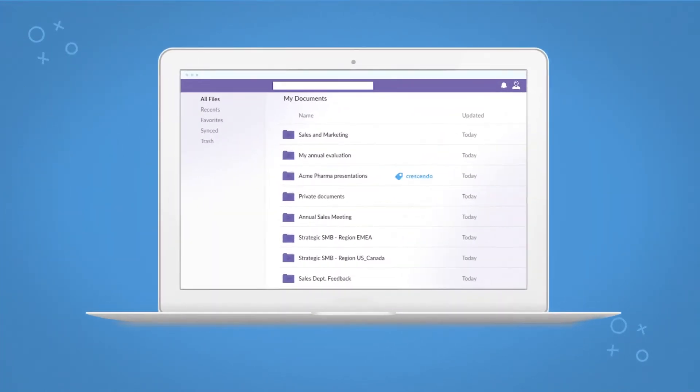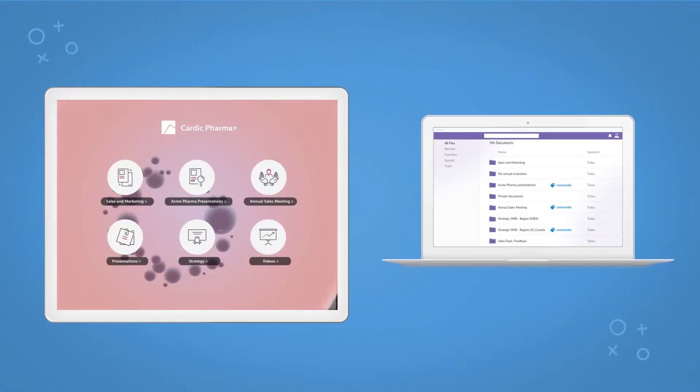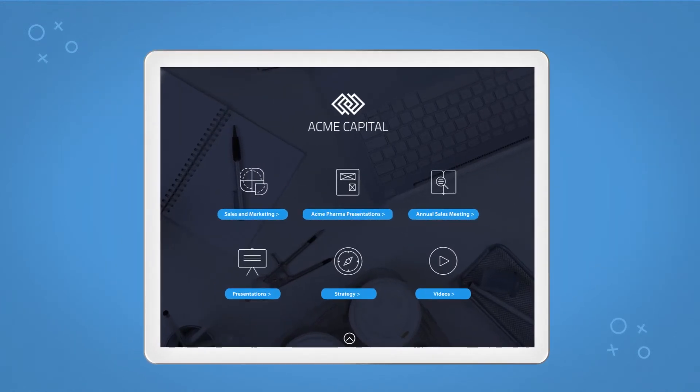How does it work? Just tag your selected folders. Then simply add branding and Crescendo will make them available to you with an attractive and elegant look and feel.